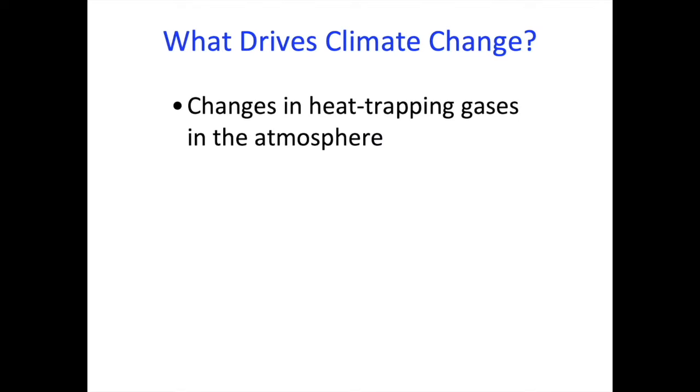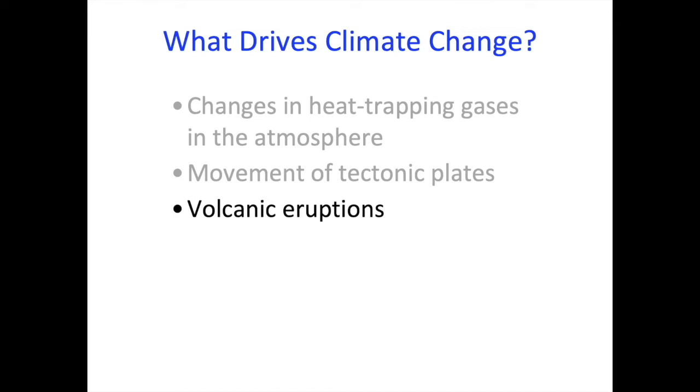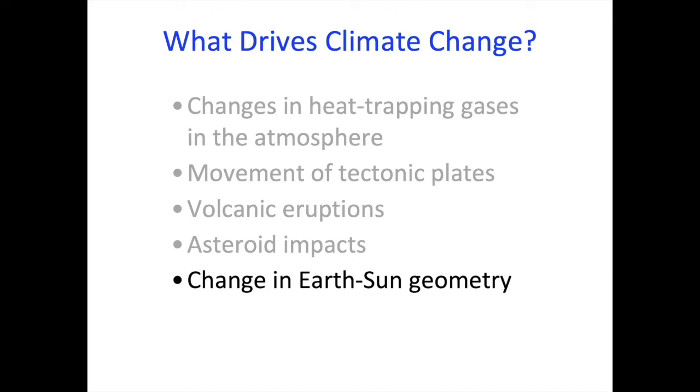What drives climate change? There are several factors: changes in the heat-trapping gases in the atmosphere, the movement of tectonic plates, volcanic eruptions, asteroid impacts, and changes in the geometry of the Earth and the Sun. All these drive climate change at various timescales.